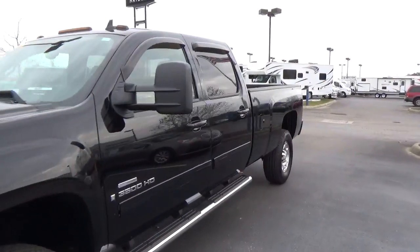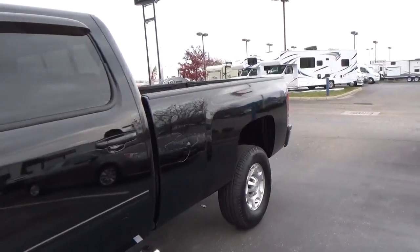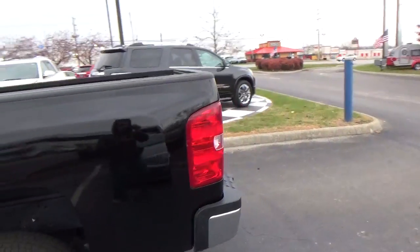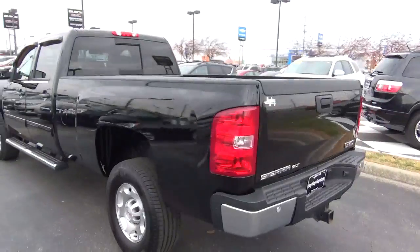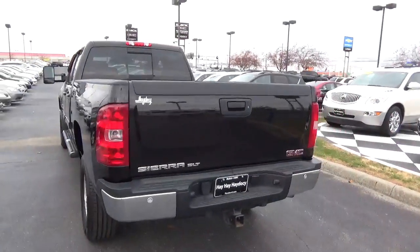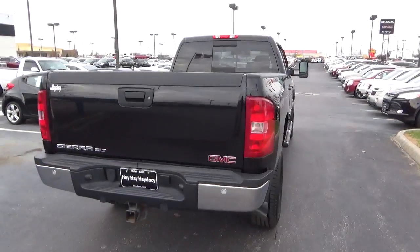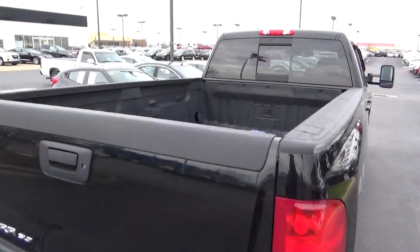Today we've got a 2008 GMC Sierra 3500 HD SLT with 4-wheel drive, an onyx black exterior, and an ebony interior. It has a 6.6 liter 8-cylinder diesel engine with an automatic transmission. Current mileage is 127,393 miles.